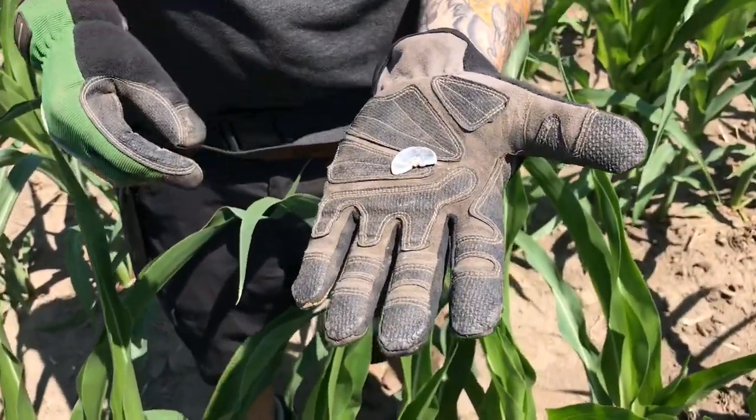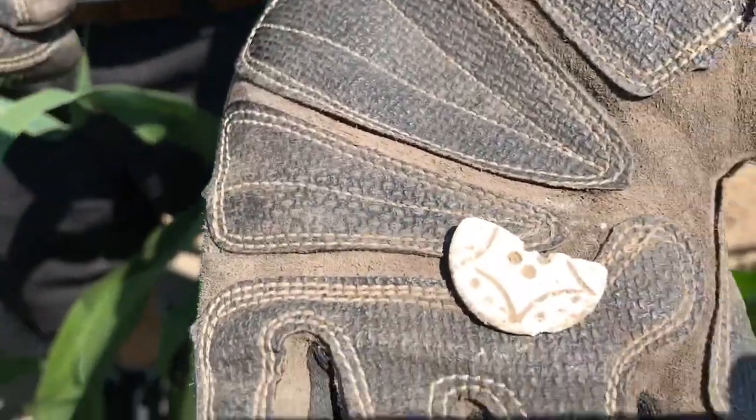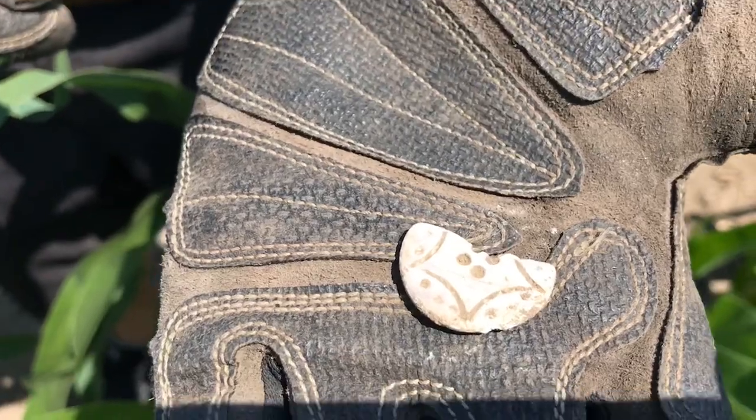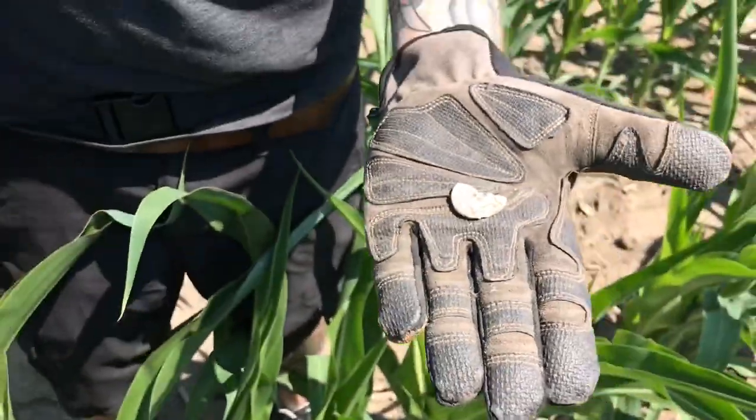We've been finding a lot of buttons and surface finds today. I saw this sticking out of the ground and flipped it over — much more ornate than the usual oyster buttons we find out here. It's a lot bigger, huge — size of a quarter, a little bit bigger.